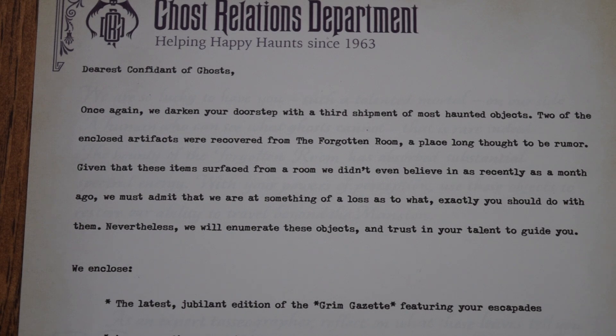Given that these items surfaced from a room we didn't even believe in as recently as a month ago, we must admit that we are at something of a loss as to what exactly you should do with them. Nevertheless, we will enumerate these objects and trust in your talent to guide you. We enclose the latest jubilant edition of the Grimm Gazette featuring your escapades. A saucer discovered in the forgotten room. A palmatrope — an ancient species of magical charm, also from the forgotten room. A spirit board modeled on the one that Madame Leota used in her seances. What the ghosts call a portal, designed especially for your use. A further portion of cards replicated from Madame Leota's deck. Internally yours, the ghost relations department.